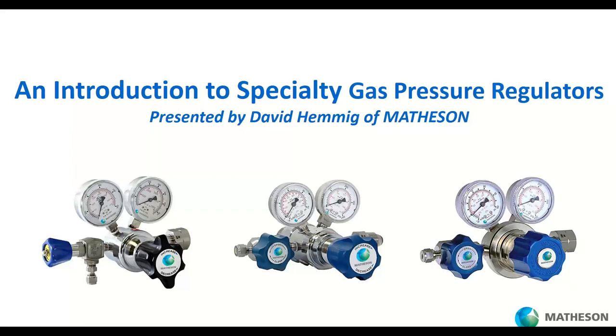Hello everyone, thank you for joining the Matheson webinar called 'An Introduction to Specialty Gas Pressure Regulators.' My name is David Hemmig, and I'm joined with a panel of folks from Matheson. When we get to the Q&A part at the end of the webinar, you'll hear from Bill Staples, our engineering manager, and you may hear from Paulo del Azari as well, also an engineer with Matheson.